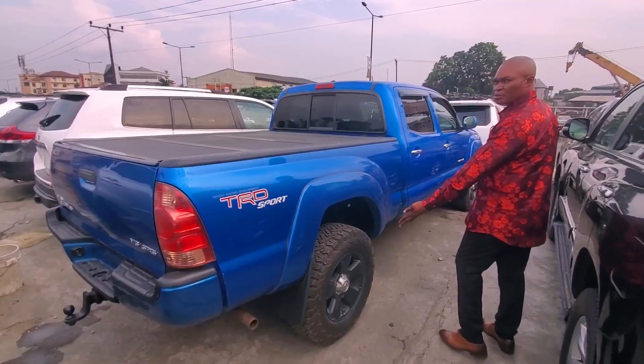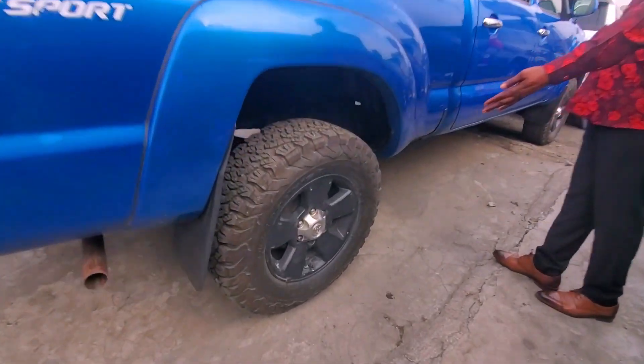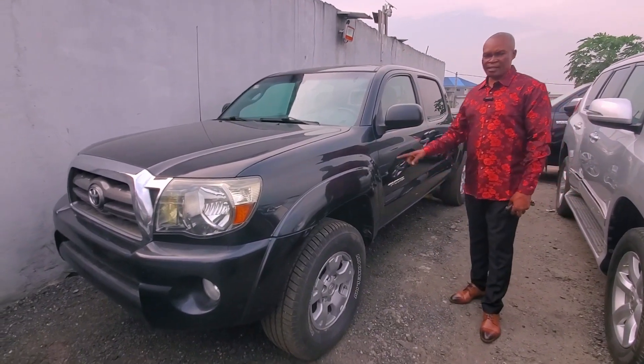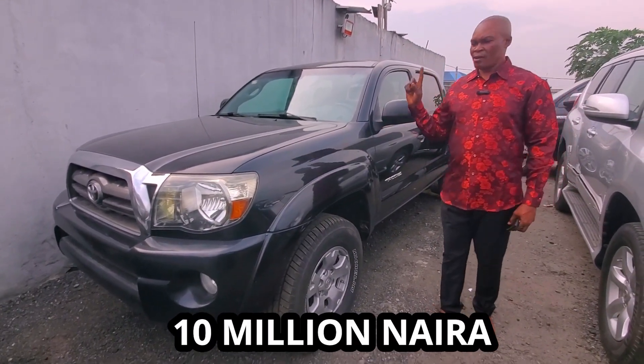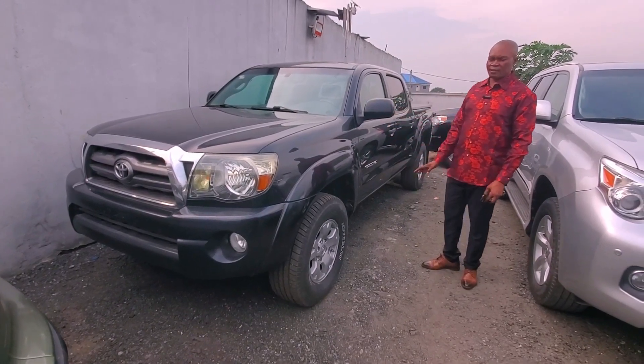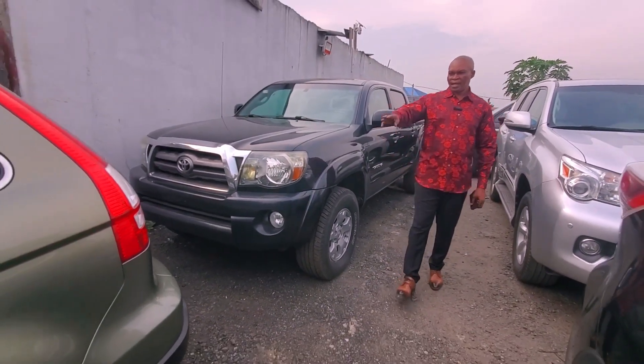This is a fabric-type interior — look at it. The other Tacoma V6 SL5, very good price: I give you only 8.5 million. And here's another black Tacoma, 2010 — this can go for just 10 million only. Same V6, fabric interior, everything fully fitted.